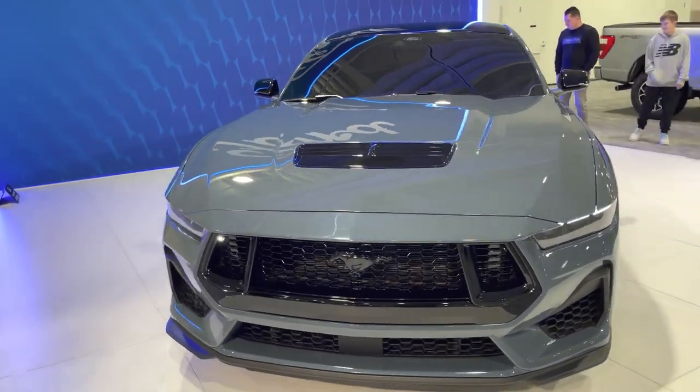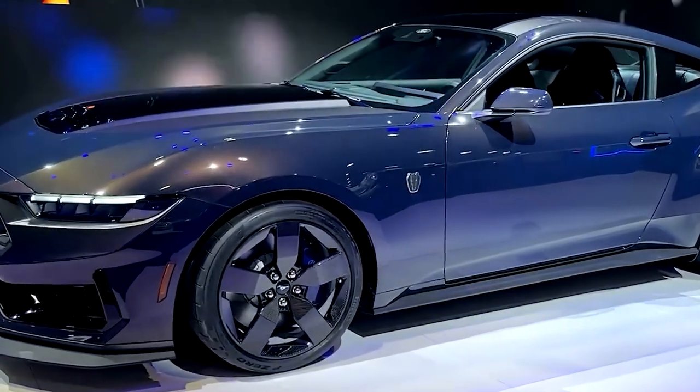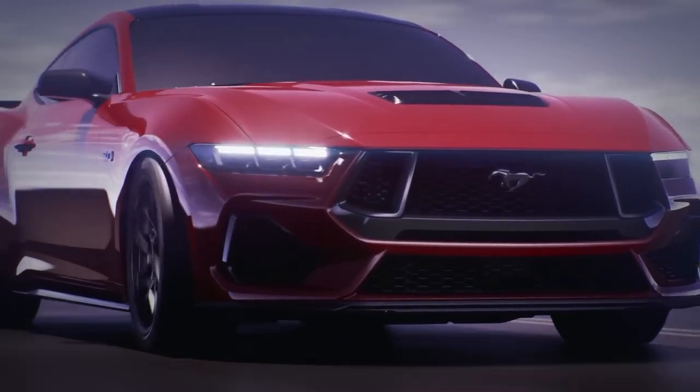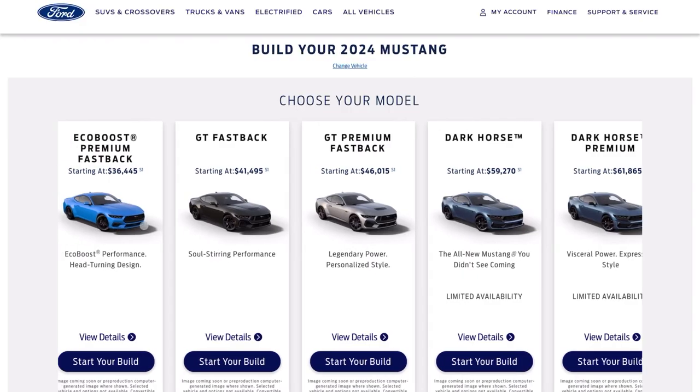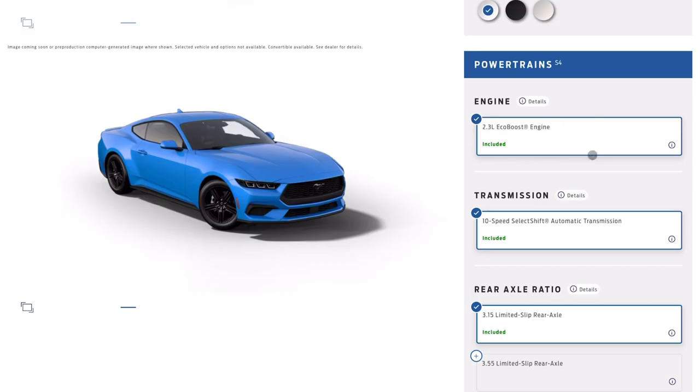And while more colors are bound to be added in the future, the current selection is nothing short of breathtaking. For those itching to see their dream Mustang come to life, Ford has updated its online configurator to allow for endless customization options.